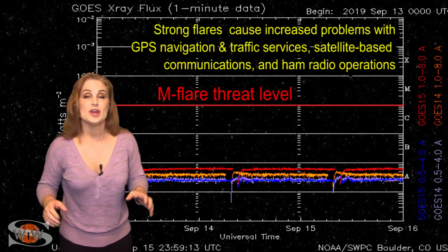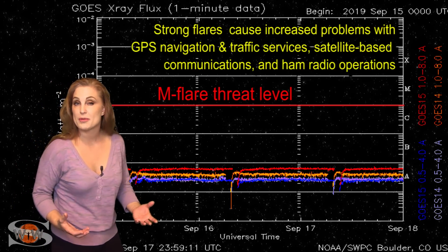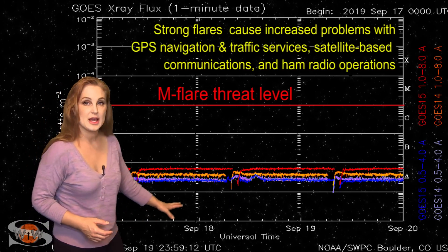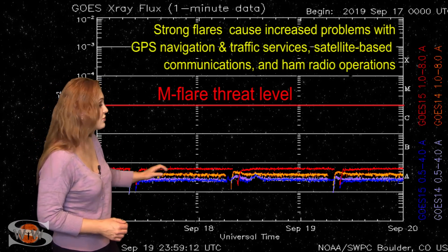Switching to our M-Flare threat meter, you can see the X-ray flux continues to be extremely low, and therefore, by proxy, the solar flux continues to be low. We are definitely flatlined here. You can also tell that we are still in eclipse season with these periodic drop-offs.